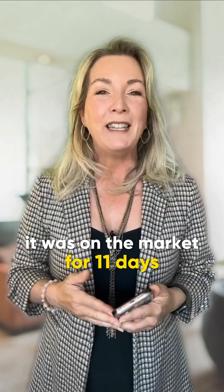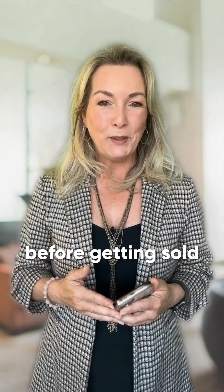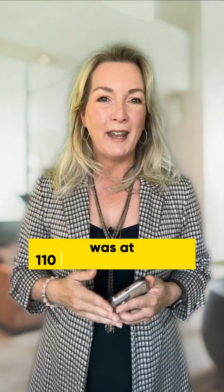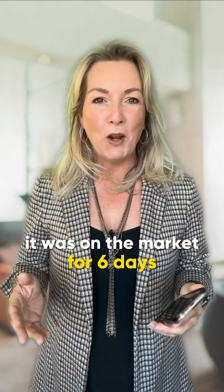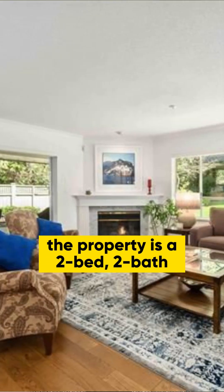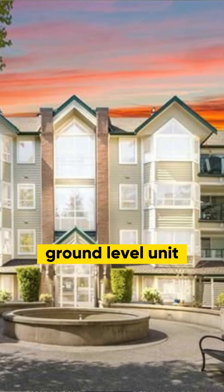It was on the market for 11 days before getting sold. The third sold strata property was at 110 3670 Banff Court. It was listed and sold for $1,000,000. It was on the market for six days before getting sold. The property is a two bed, two bath ground level unit.